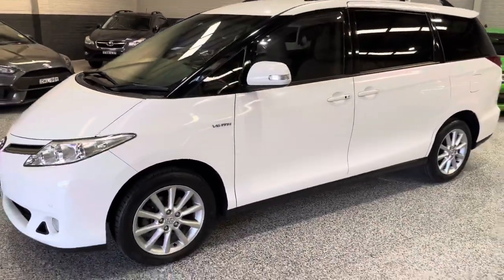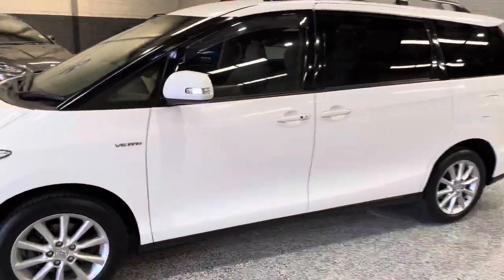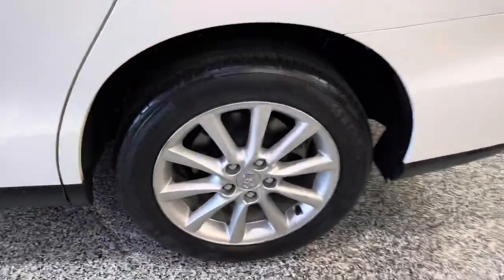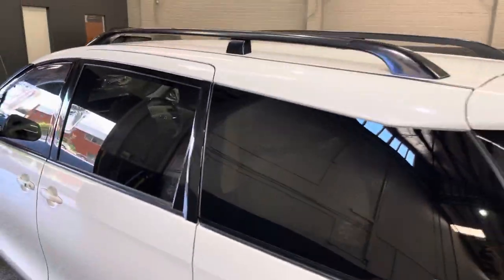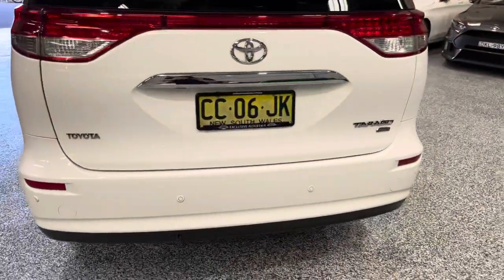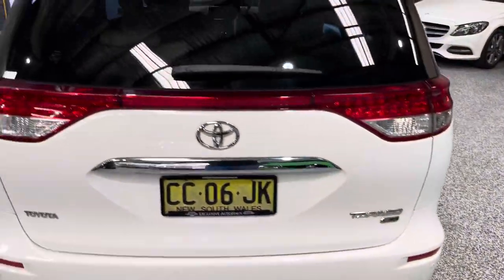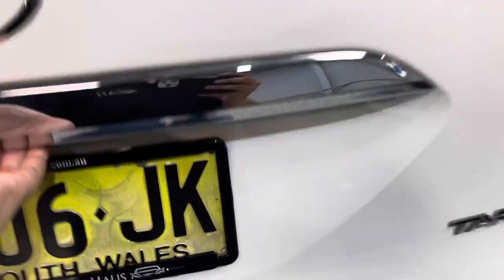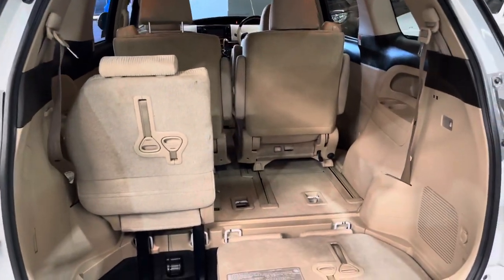This one's only got 66,000 Ks on it, just got it back in the detail and it looks very, very good. Got plenty of tread on all the tires front and rear, all the paint is in very good condition. Of course, being the GLX it does have a couple of different features we'll go through in a second.